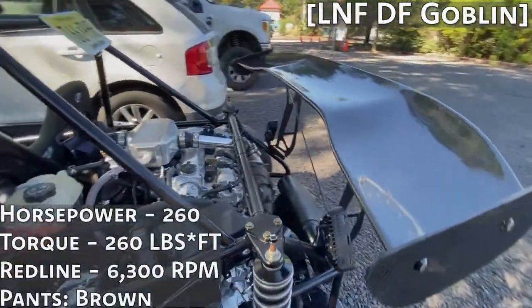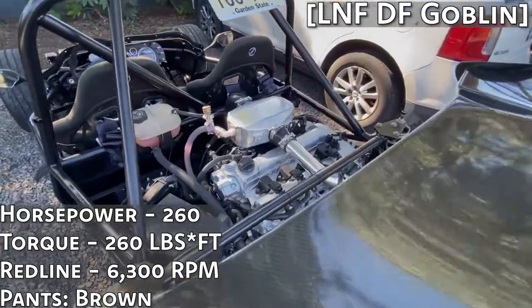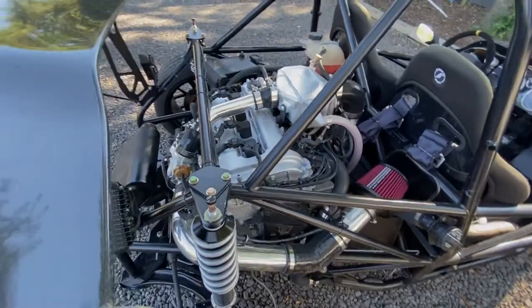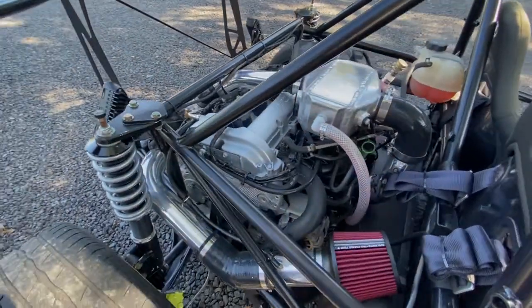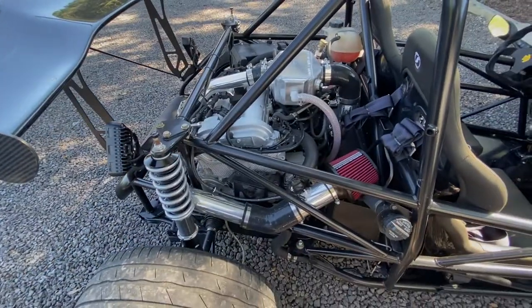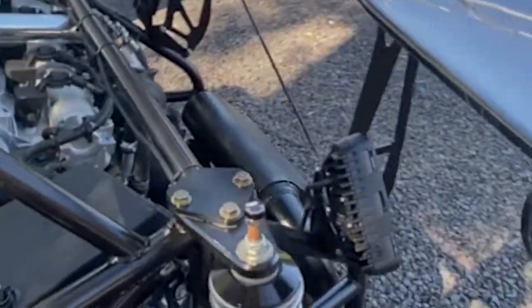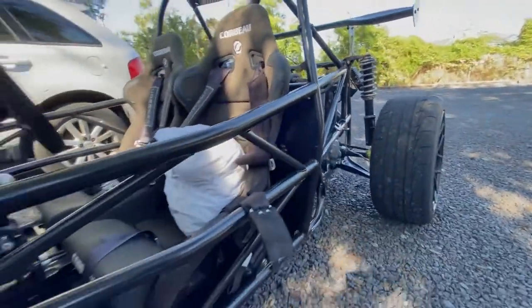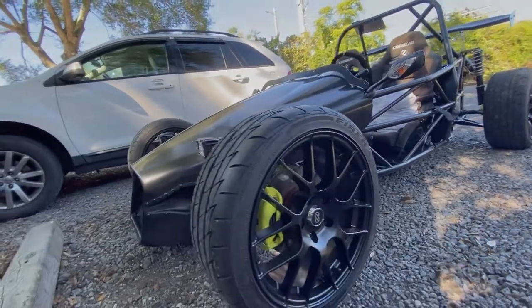Behind the seats is the same 260 horsepower and torque motor from the SS, but this car weighs only 1,500 pounds. With no power mods, it has a better power-to-weight ratio than a Formula 4 car or a Lamborghini Aventador. The only things done to this are the intake and exhaust, VC Racing coilovers, Corbo racing seats, NK Raijin wheels, and a water-cooled intercooler setup.